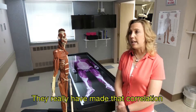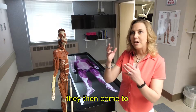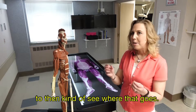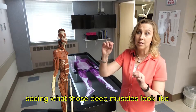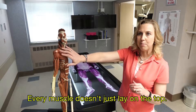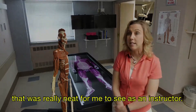They really made that correlation — by visually touching the muscles in the clay and building it, they then came to the two- and three-dimensional surfaces to see where it goes. Before that, they didn't get the experience of really seeing what those deep muscles look like, and the process of understanding that not every muscle just lays on top — there are muscles underneath. That was really neat for me to see as an instructor.